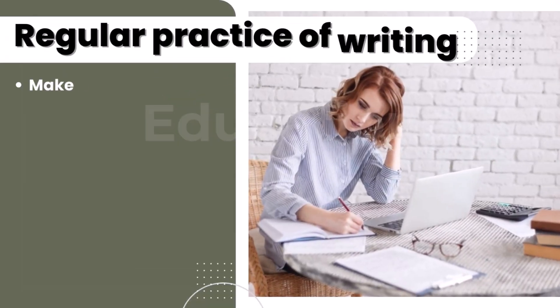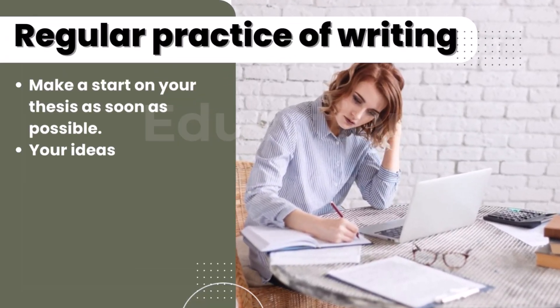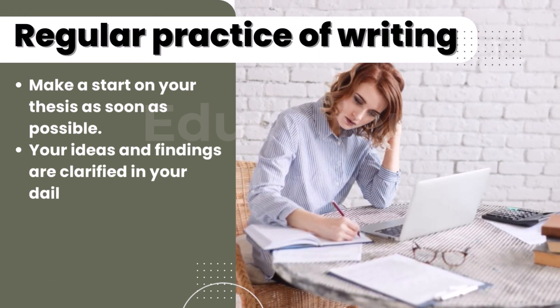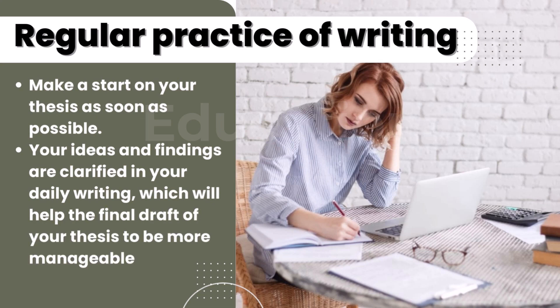Eight, regular practice of writing. Make a start on your thesis as soon as possible. Your ideas and findings are clarified in your daily writing, which will help the final draft of your thesis to be more manageable.